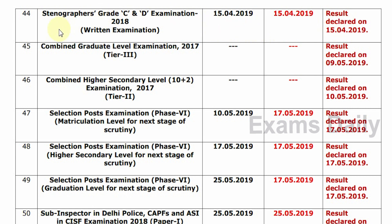First, Stenographer Grade C and D Examination 2018. The Tentative Date is 15-4-2019, the Confirm Date is 15-4-2019, and the Update Status shows Result Declared on 15-4-2019.